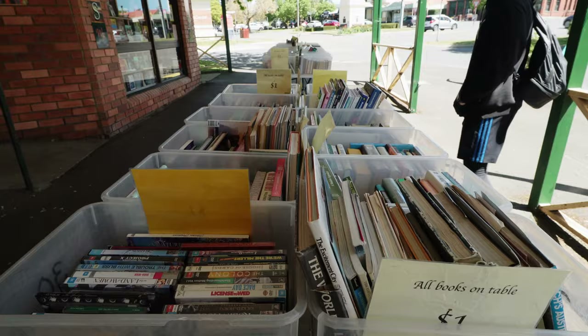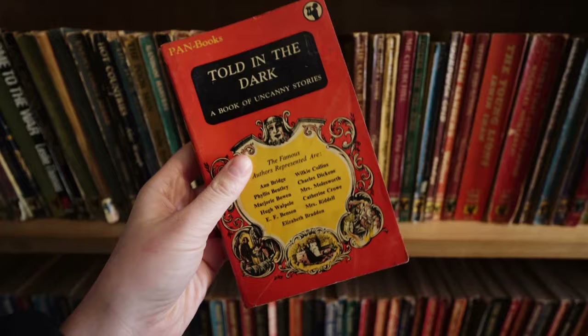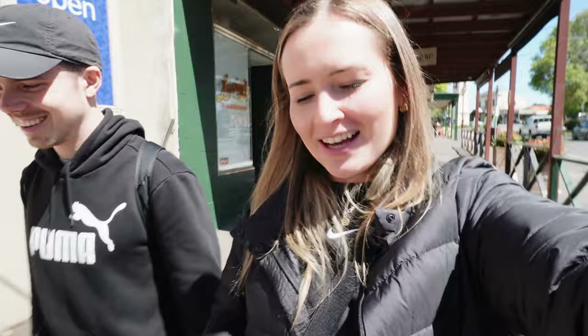We're now heading to a bookstore. We just did some damage — I didn't expect to buy any books but I bought four, and Brayden bought two. Once we get back to the tiny house I'll do a little book haul for you guys. We might just sit in the park and read a book — how nice is that!